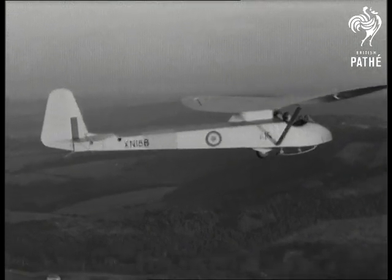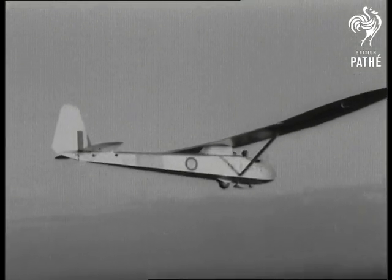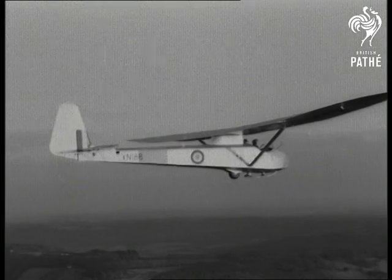Who wouldn't be an RAF apprentice being taught to glide at Horton near Aylesbury? The theory is learned on the ground.